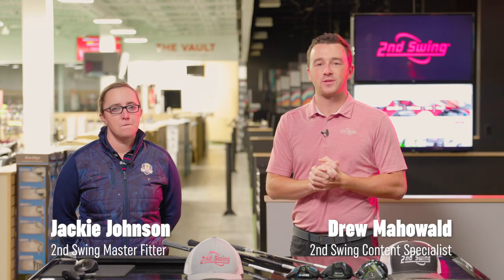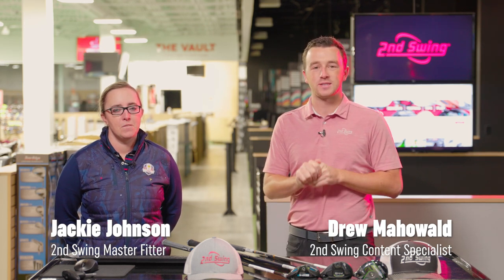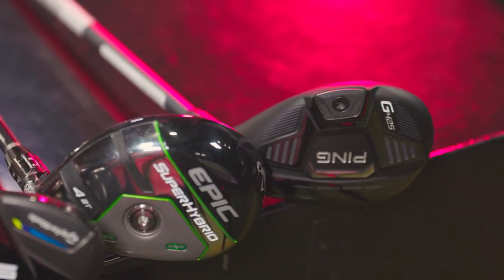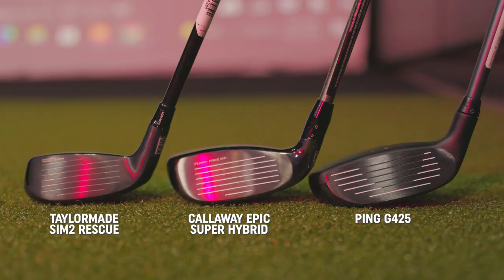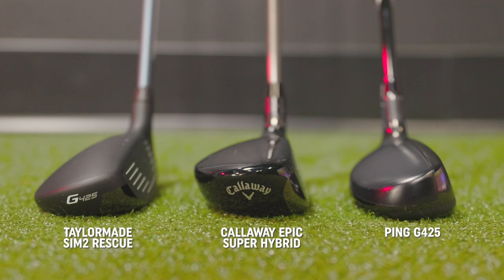Hey golfers, I'm Drew Mahold of Second Swing Golf. I'm joined by Jackie Johnson, Master Club Fitter here at Second Swing at Minnetonka. We're in the tour van today — we've got a fun comparison: three of the most popular hybrids in fittings at Second Swing this year. Jackie, you've been fitting customers into these hybrids all year as you wind down 2021. One of them — the Callaway Epic Super Hybrid — is a later-year release, but in its short time being available has been really popular. What do you think of these three clubs?